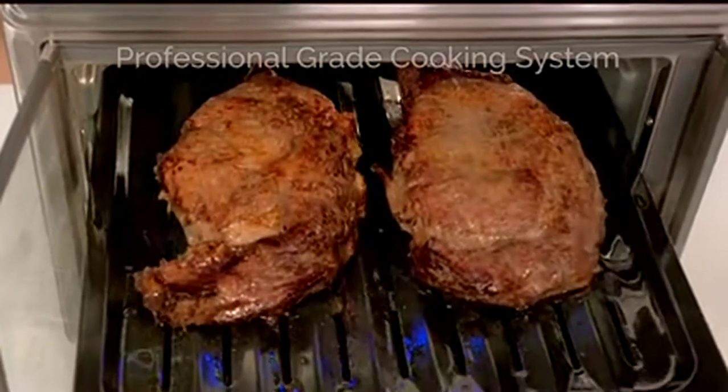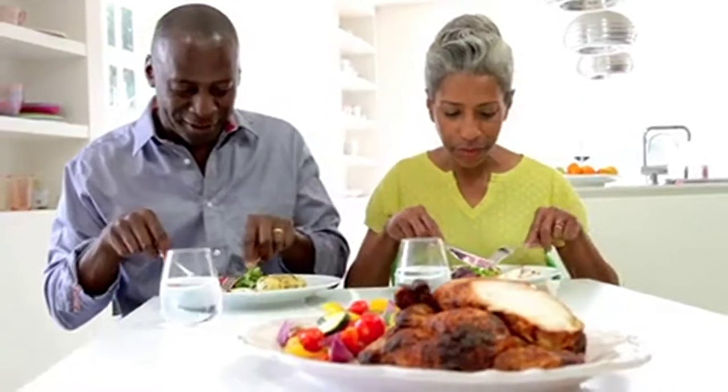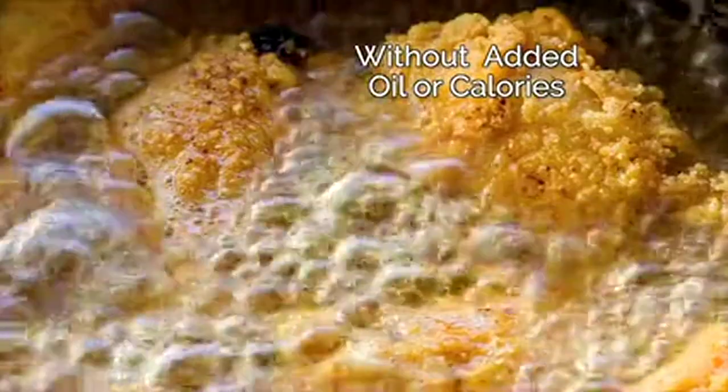The Max Air Fryer Oven is a professional grade cooking system that delivers faster, better tasting results and healthier options with no added oil or calories.